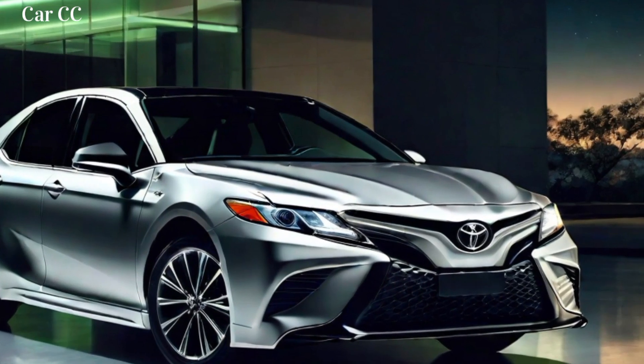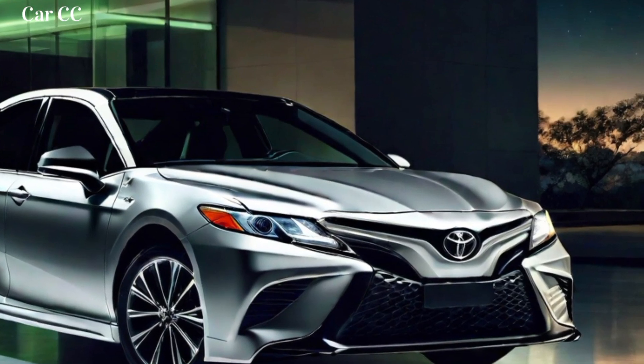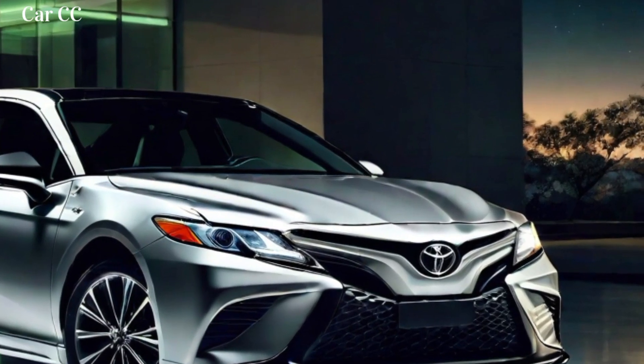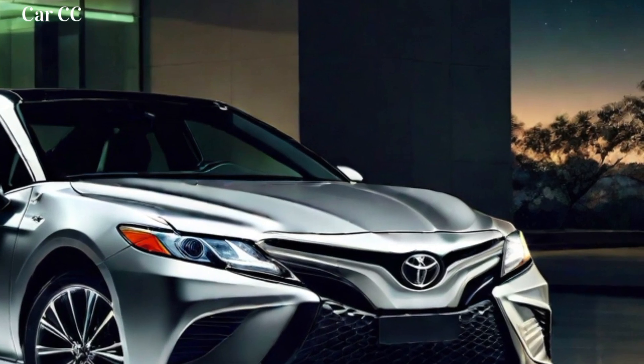Key performance and fuel efficiency features: 2.5L four-cylinder engine, 3.5L V6 engine, Camry Hybrid with EPA-estimated 51 mpg city and 53 mpg highway, and available all-wheel drive.